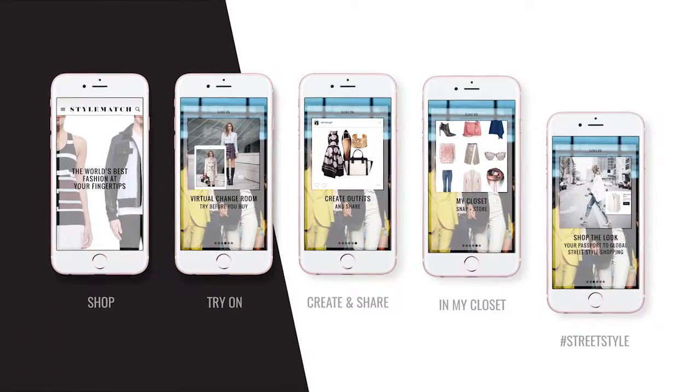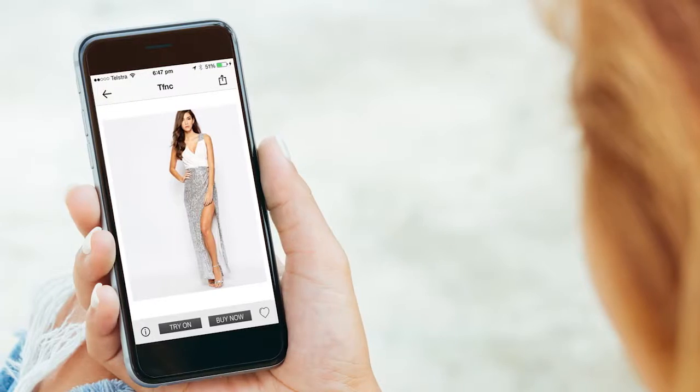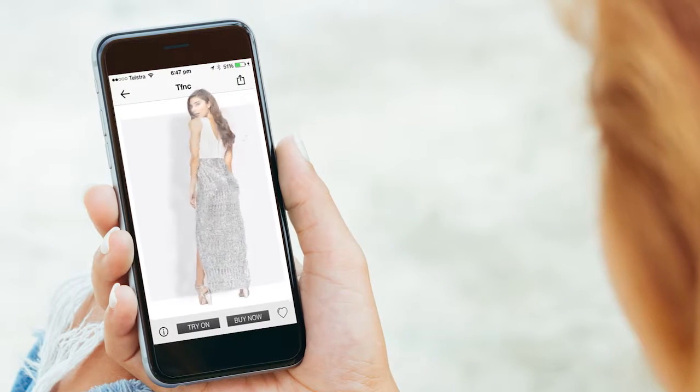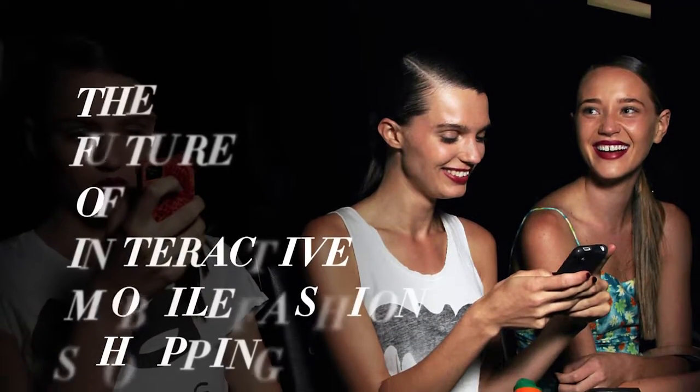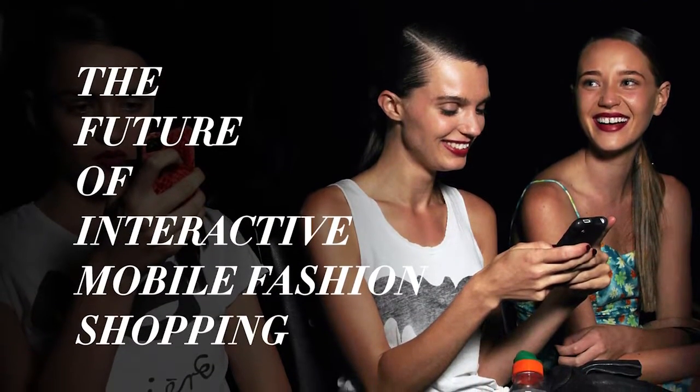This is just the start of our journey into augmented reality. Today, 2D, and in the not-so-distant future, it will be 3D. Download the StyleMatch app today and experience the future of interactive mobile fashion shopping.